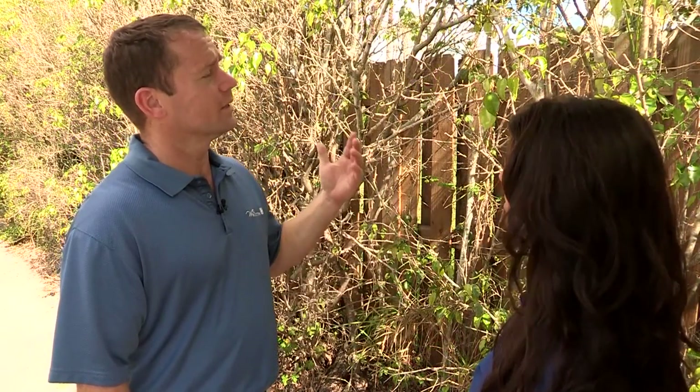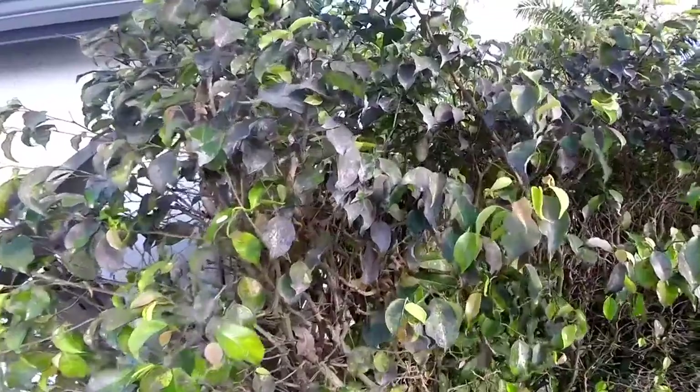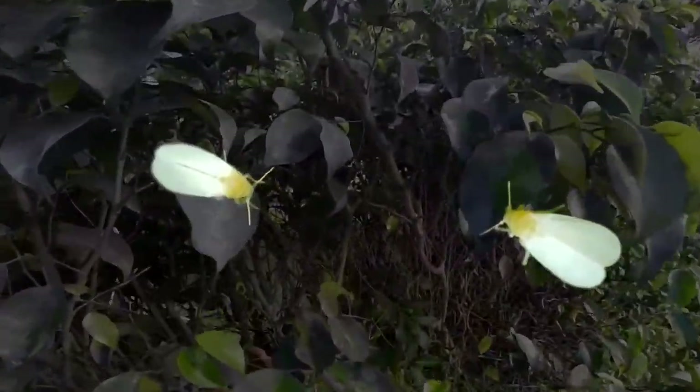This is a hedge with extreme leaf drop. Unfortunately, this is what hedges look like by the time the resident notices they have a problem — yellow, wilted leaves and sooty mold. Brian Hopper says South Florida's whitefly problem is to blame.